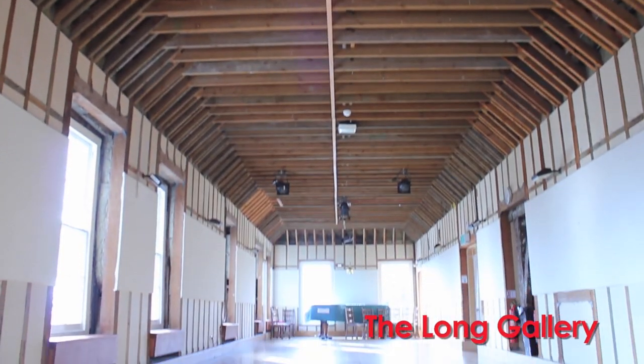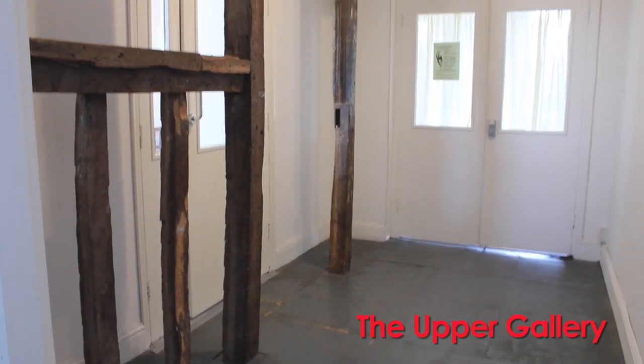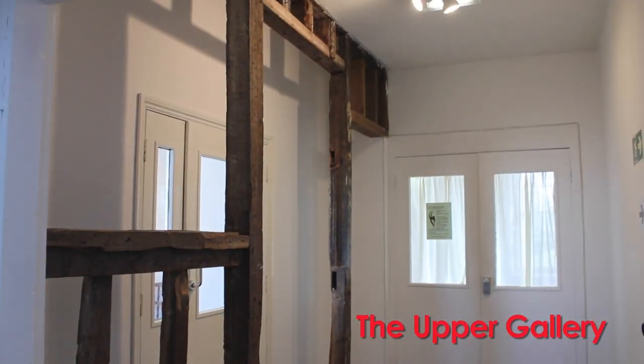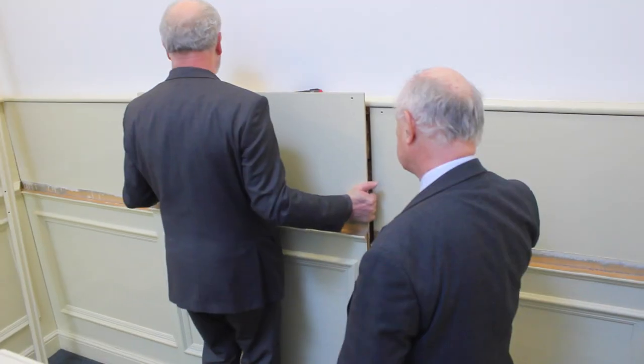We need to raise £125,000 to transform our first floor galleries. We also want to preserve and reveal our hidden heritage — this is the Lauderdale Reveal.